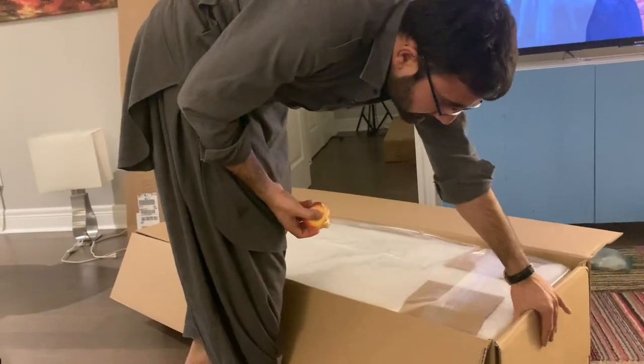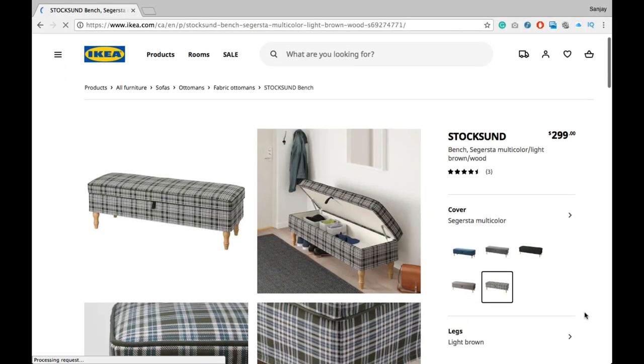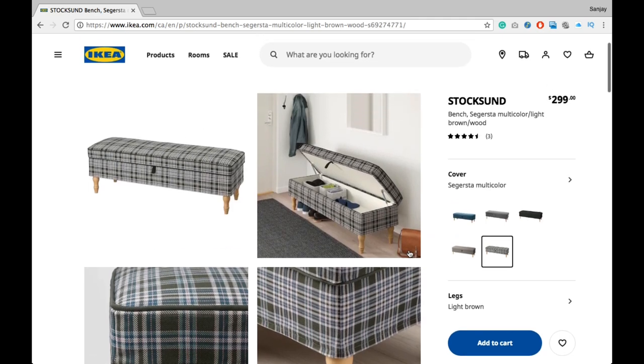The next item that we got is this ottoman. The reason we got it is because, as I said, it is a one-bedroom apartment and we needed a place for storage. It is also from Ikea and the price is $299 plus tax. I think it was a good decision to buy this because it functions for both sitting and storage.